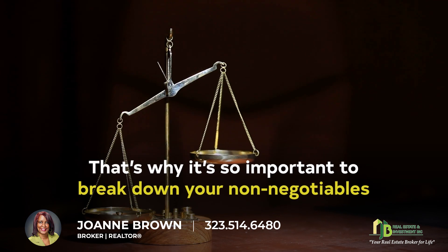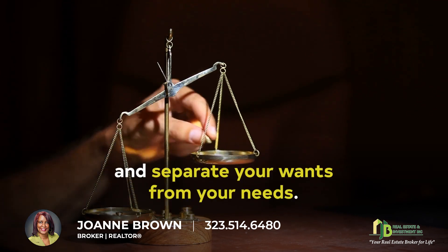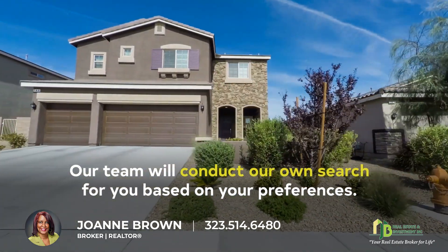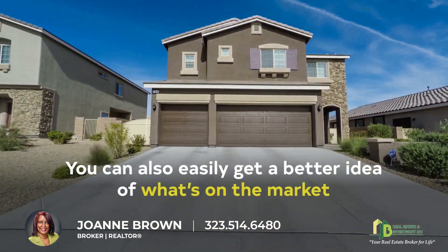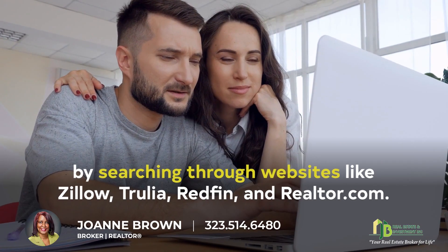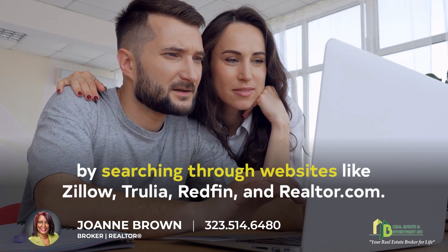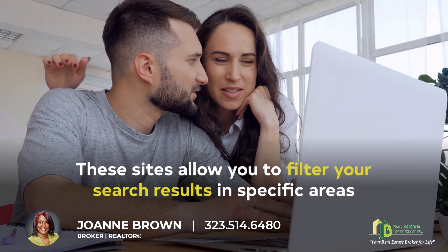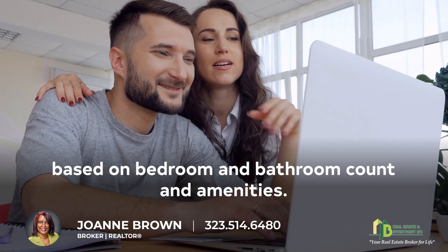That's why it's so important to break down your non-negotiables and separate your wants from your needs. Our team will conduct our own search for you based on your preferences. You can also easily get a better idea of what's on the market by searching through websites like Zillow, Redfin, and Realtor.com. These sites allow you to filter your search results in specific areas based on bedroom and bathroom count and amenities.